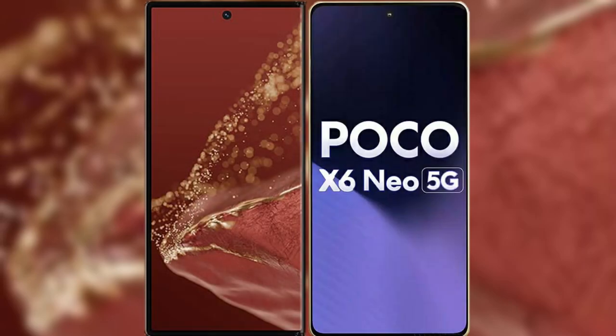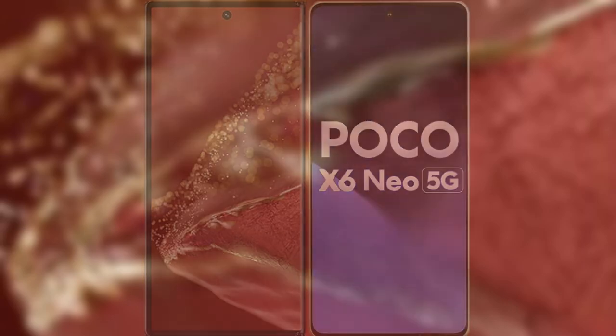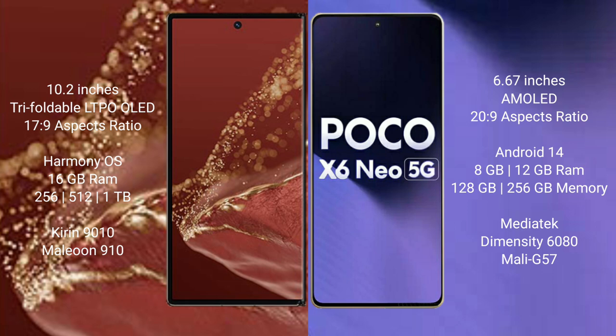I will compare the new Wahabemate XT Ultimate with Xiaomi Poco X6 new. Wahabemate XT Ultimate features a 10.2-inch triple foldable LTPO LED display and Succespresso 17.9. Xiaomi Poco X6 new features a 6.67-inch AMOLED display and Succespresso 20.9.